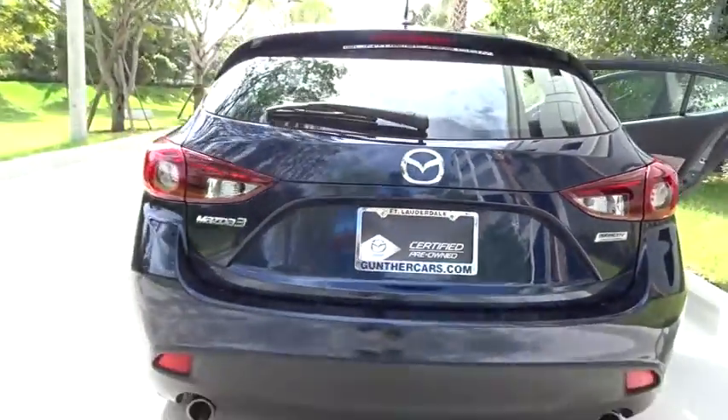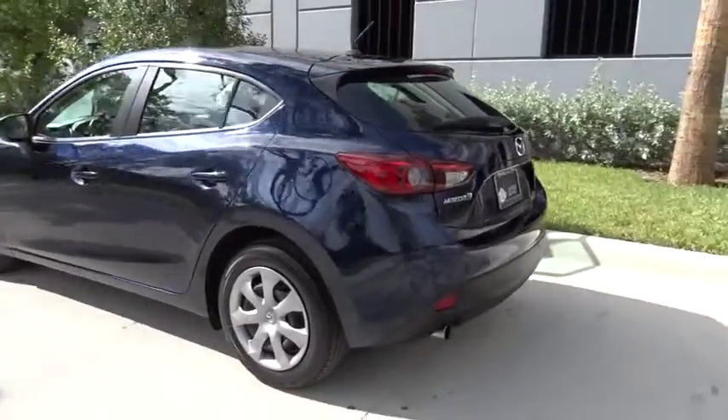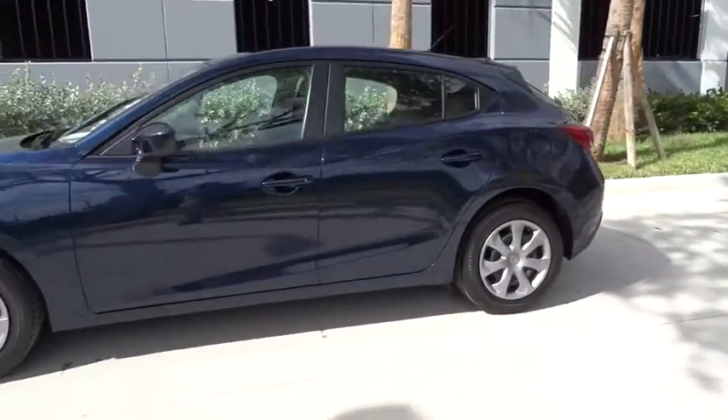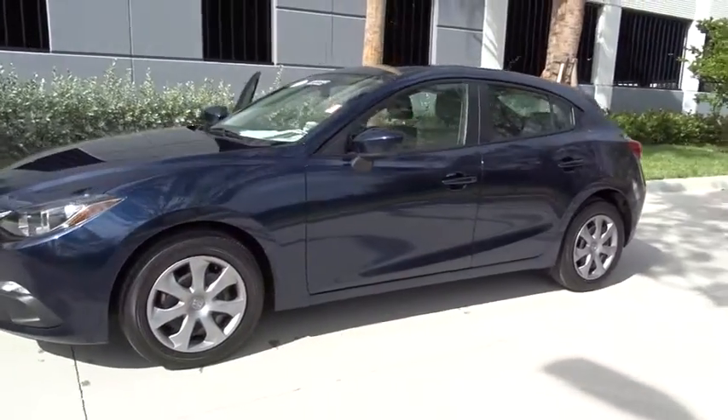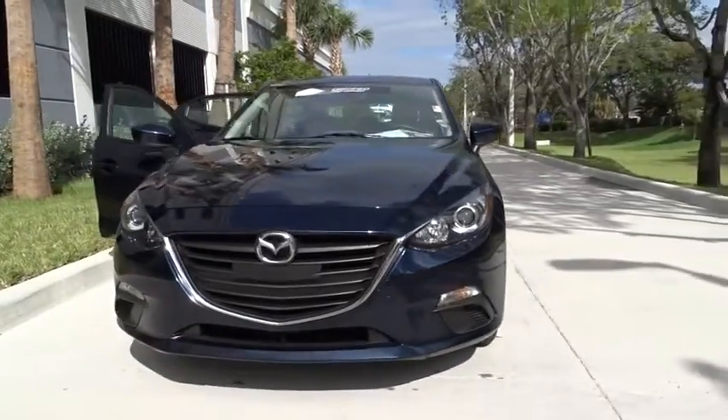The 2015 Mazda 3 — a 2010 Car and Driver's 10 Best Award winner. The Mazda 3 meets your vehicle wants and needs. Powerful and economical, technologically savvy, and boasting top safety features, the Mazda 3 is the total package.